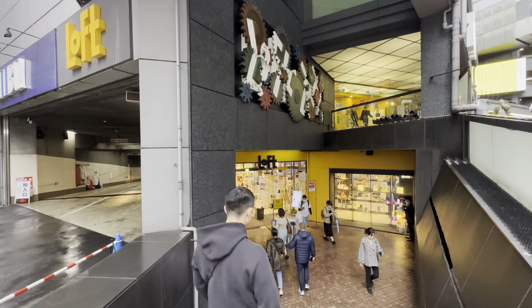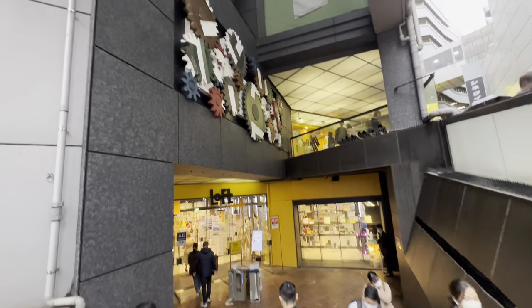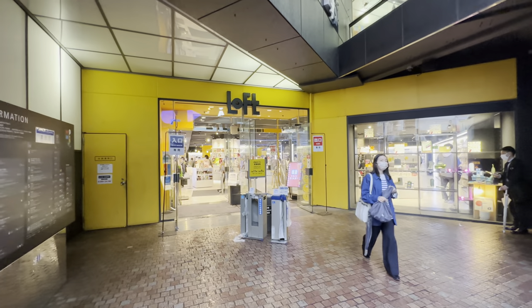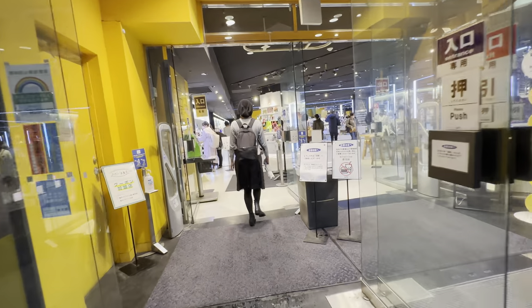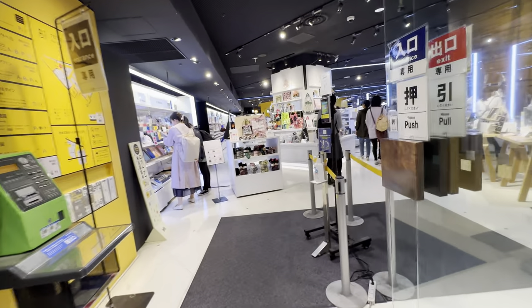This is Tokyo Paul. We're going to have a little tour of this Loft shop. I love the gears — it really turns and it spells out the word 'loft.' The first basement floor is stationery. I love it. This is my favorite shop in all of Japan. Let's quickly walk through all the floors as much as I can in this tour.